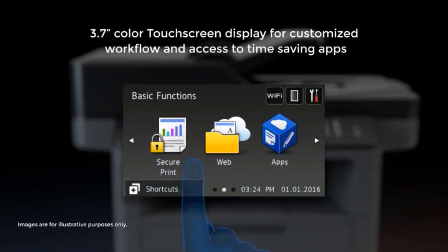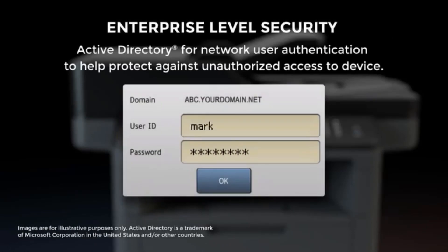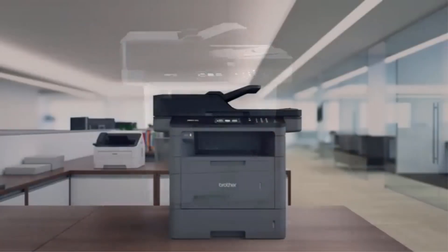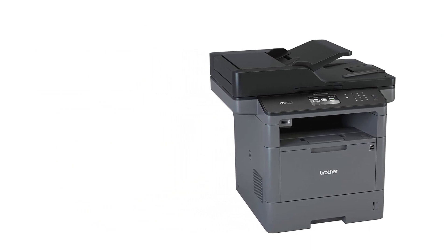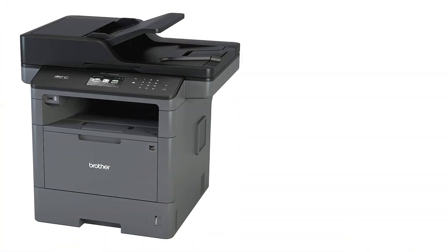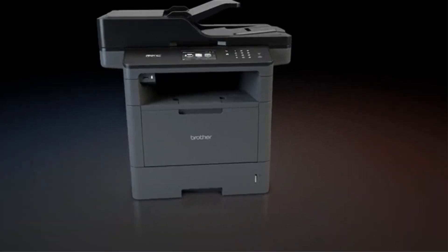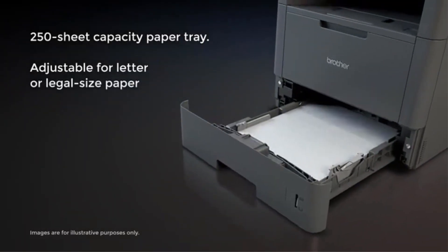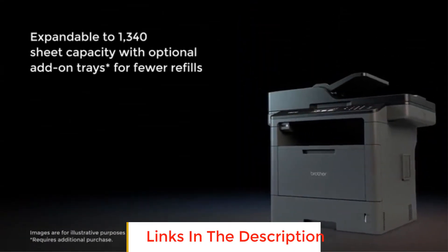It can print 42 pages per minute as the company claims, and our testing confirmed this — the average printing speed came out to be 42 pages per minute, and the first print took 7 seconds. The maximum printing resolution is 1200x1200 dpi, the maximum scanning resolution is 1200x1200 dpi, and it can copy documents up to a resolution of 1200x600 dpi. The monthly duty cycle is 50,000 pages, with a recommended volume of 3,500 pages per month, adequate for medium-duty jobs.